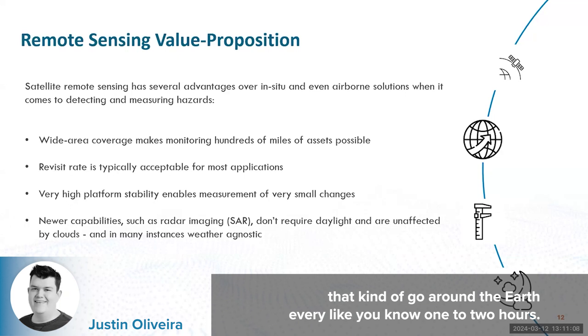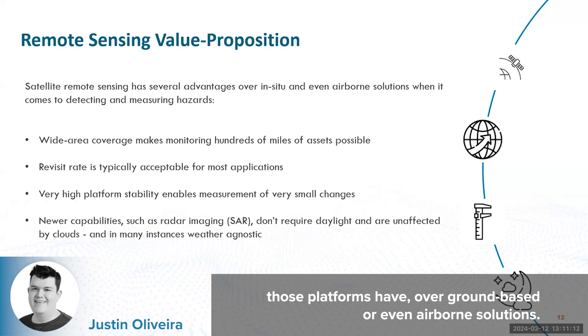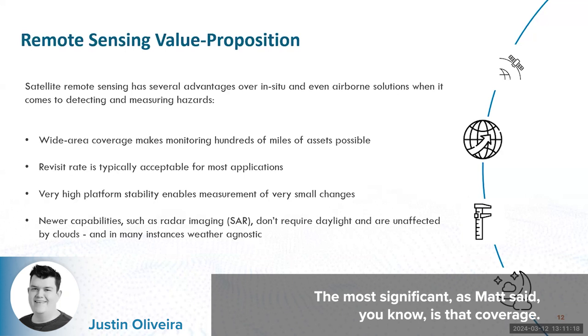They kind of go around the Earth every one to two hours. Of course, there are a lot of advantages those platforms have over ground-based or even airborne solutions. The most significant, as Matt said, is that coverage.